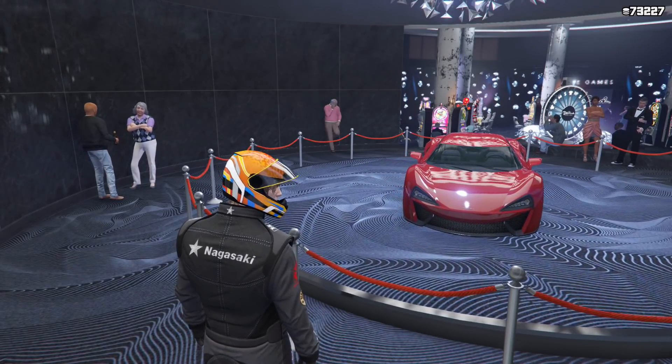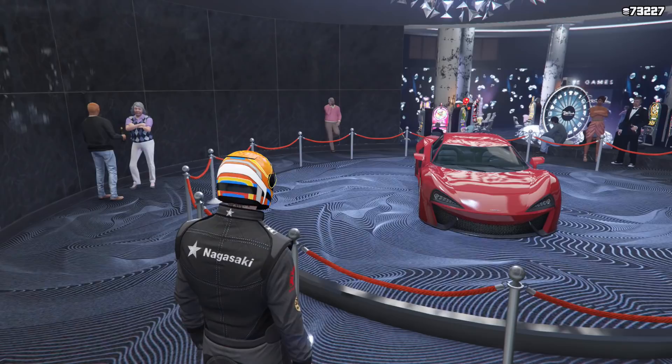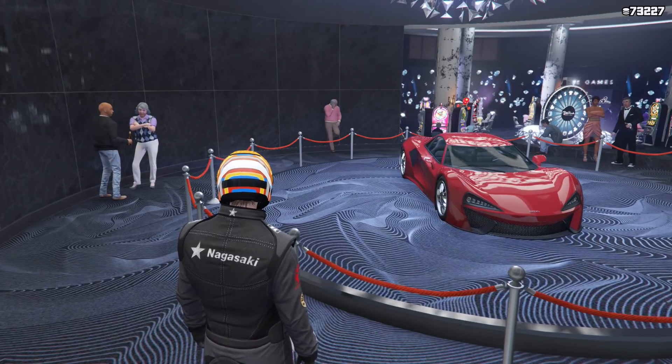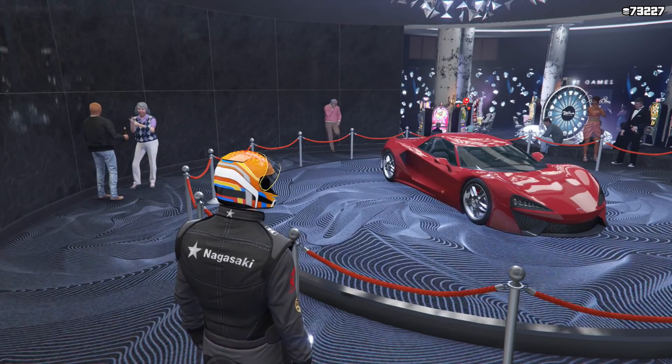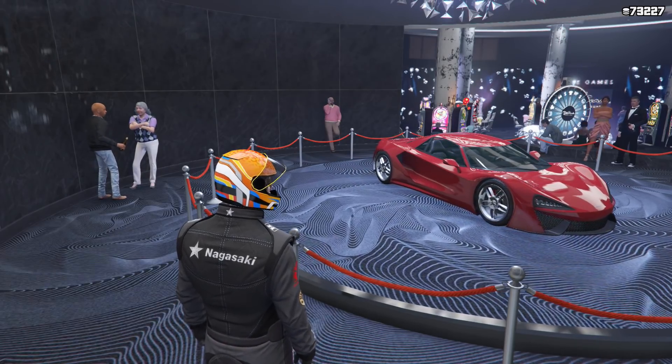It's in the Supers class and normally sets you back just under 1.2 million dollars. While it's in the C tier for the Supers class for racing, it does have a nice top speed and is beautifully balanced — one of my favourite cars to drive for sure.